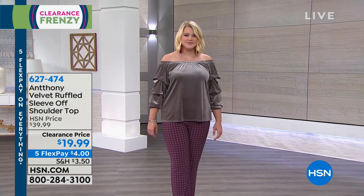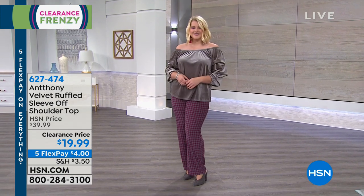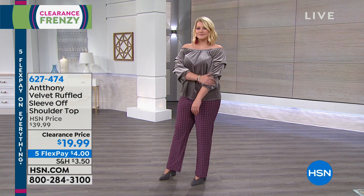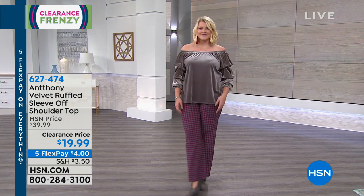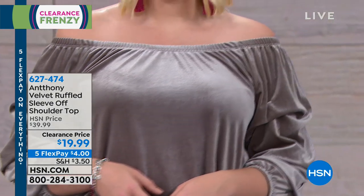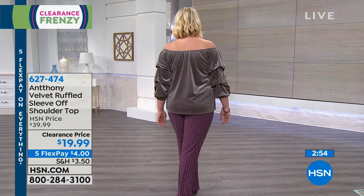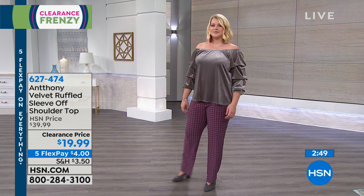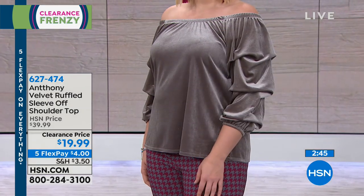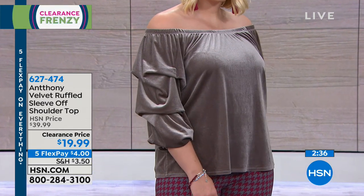I've never seen a sleeve done so beautifully — it's a bubble sleeve with three little layers of tucking. It can be worn off the shoulder or on the shoulder — Amanda looks absolutely smashing in this. The velvet has a really nice lightness to it — not a thick heavy velvet — with a beautiful sheen and texture. It would look dynamite tucked into a skirt, jeans, or black pants. It's a stretch velvet too — 8% spandex — so you don't have to worry about it falling off your shoulder; it's made for that. And it's machine washable!